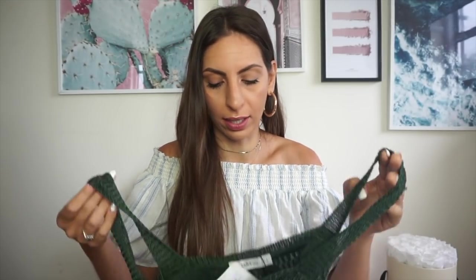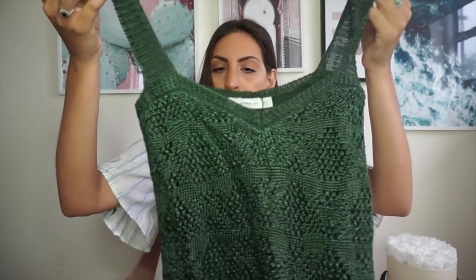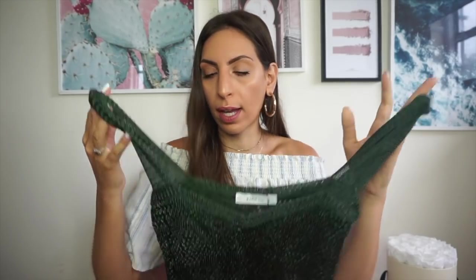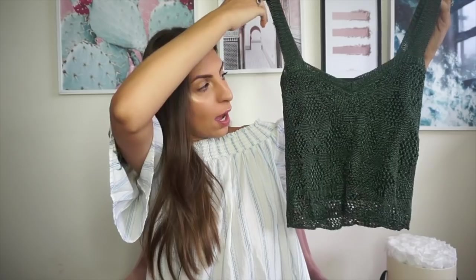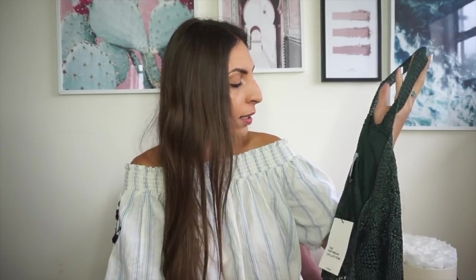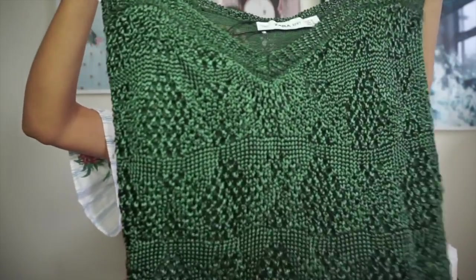I'm really loving the earthy tones. This crochet top in a forest green — I'd call it that — is a very basic cami top. I'd probably wear this with a pair of denim shorts or a denim skirt, or it could also look really nice with a pair of linen tapered trousers. This was $19.99. I just really like the detailing on it.